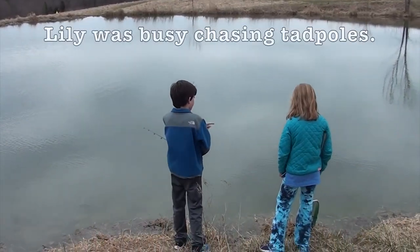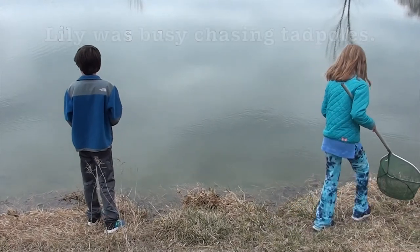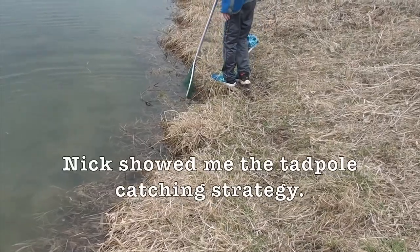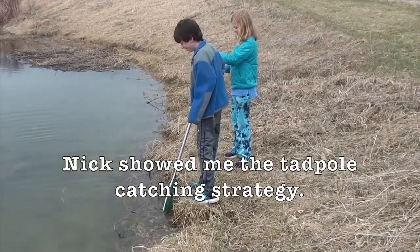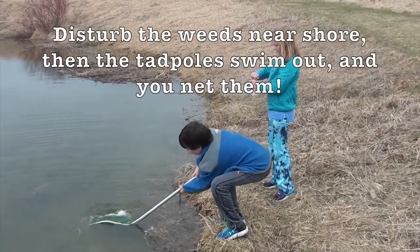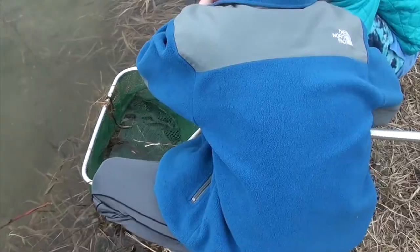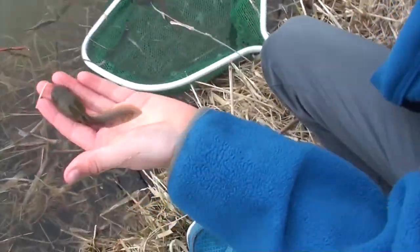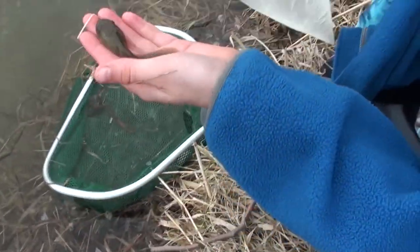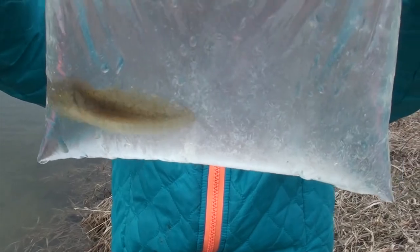Alright, throw him back. But one time on camera — we're going to get him, don't worry. Yes, there's one. You got it? Yeah. Let me see it in your hand first. Oh my goodness. Put it in there. It's really cute. Oh my goodness.